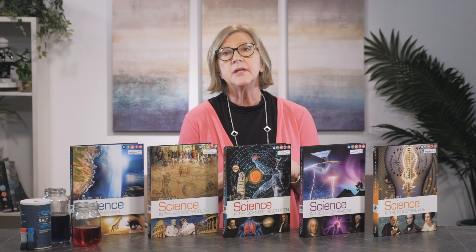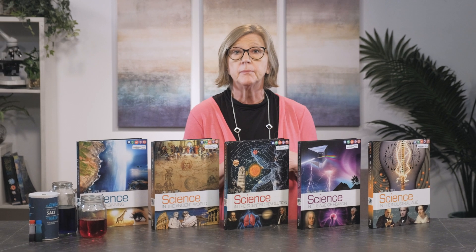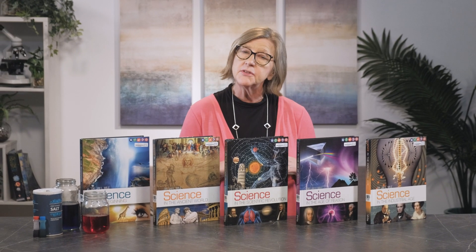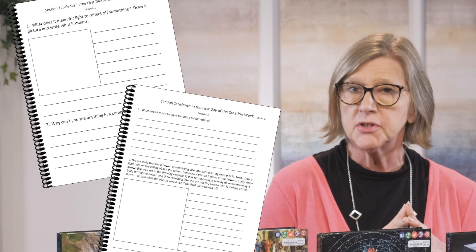Dr. Weil recommends students keep a personal science notebook using blank lined paper, as it helps to develop their study skills and retention. However, for families that prefer printed student notebooks, these are available spiral bound for the older and oldest student. These notebooks include the review activities and space for the student to respond. The publisher also provides a free PDF review notebook that may be printed and placed in a three-ring binder. These are available in the resources section of the Berean Builders website.